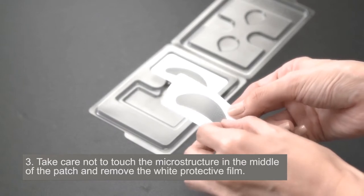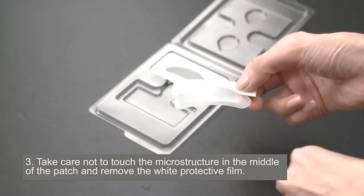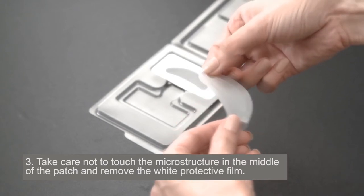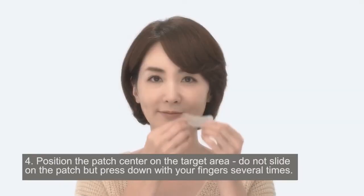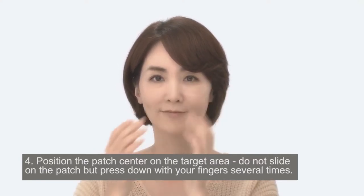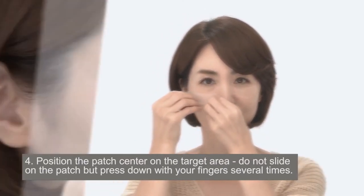Take care not to touch the microstructure in the middle of the patch and remove the white protective film. Position the patch center on the target area. Do not slide the patch but press down with your fingers several times.